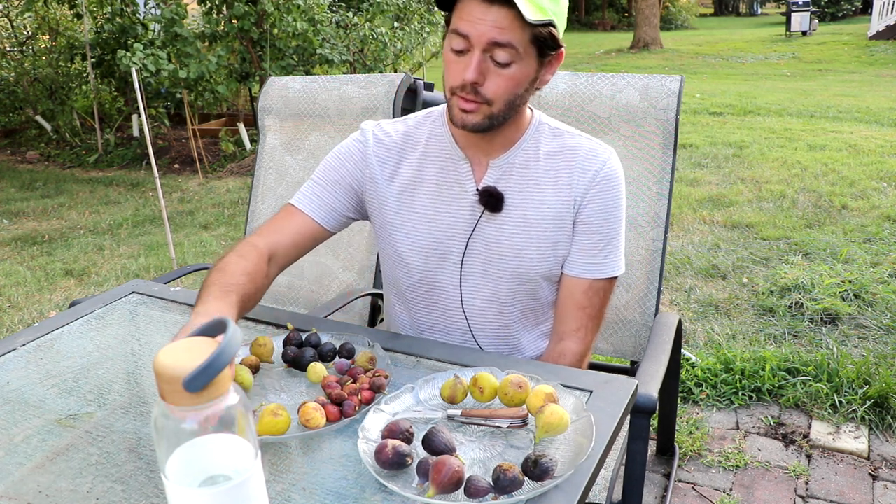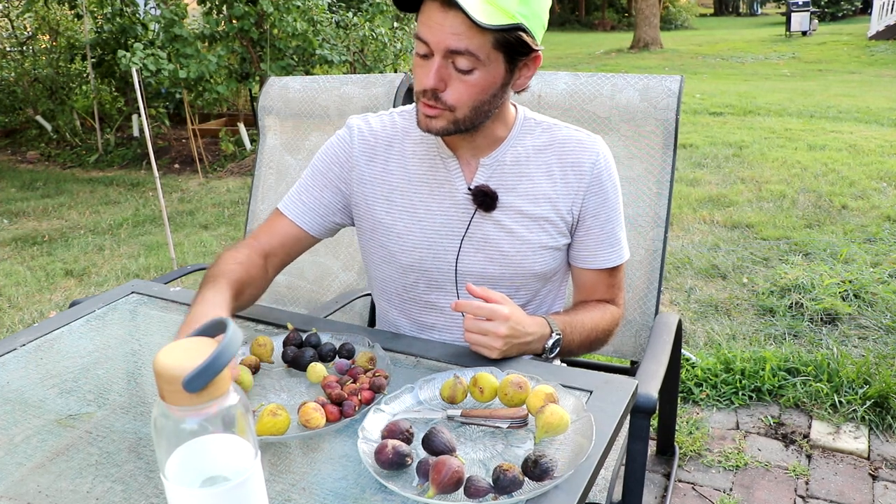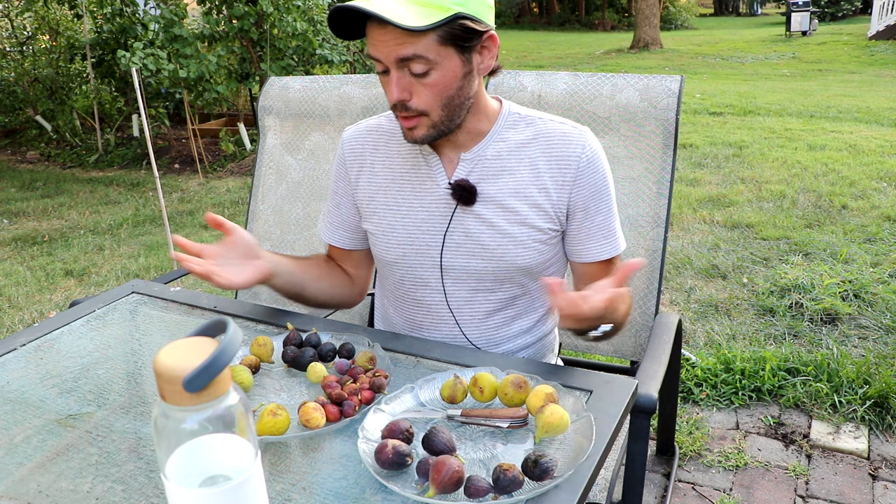People have different palates. People want very different things out of their figs. My grandfather, as an example, really wants a honey fig — something like Dotato that's really thick and creamy, almost like an applesauce consistency, really sweet, tastes just like a fig. That's what he grew up with and what he appreciates the most. You guys may want something totally different in your figs.